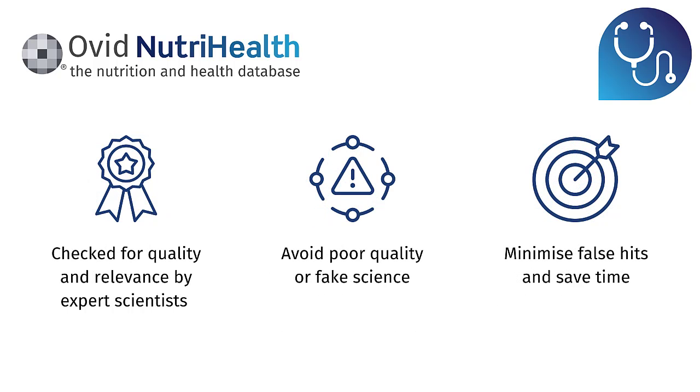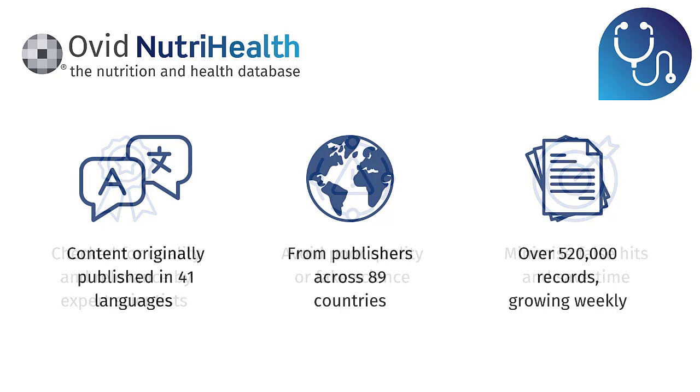The content within NutriHealth is checked for quality and relevance by a team of expert scientists — real people check the content. This helps you as a searcher avoid unintentionally referencing poor quality results or potentially fake science, and it minimizes false hits, saving you time and allowing for comprehensive searching. Content comes from materials originally published in 41 languages from publishers across 89 different countries, and the database is growing, with over 520,000 records and new content added every week.